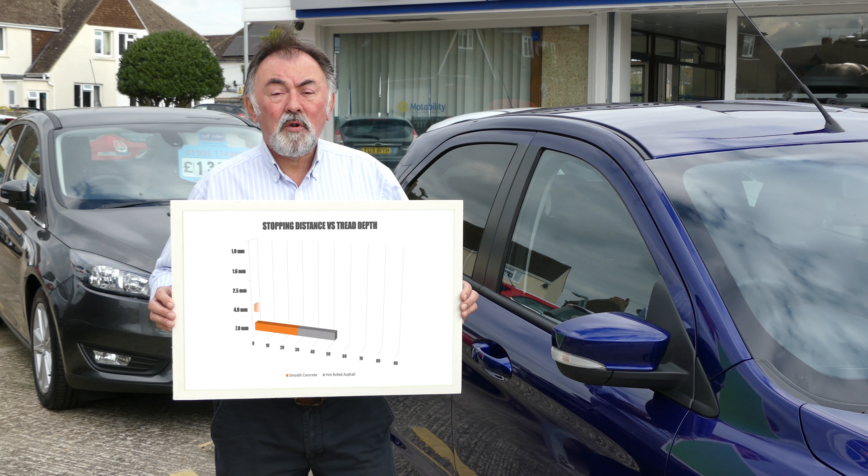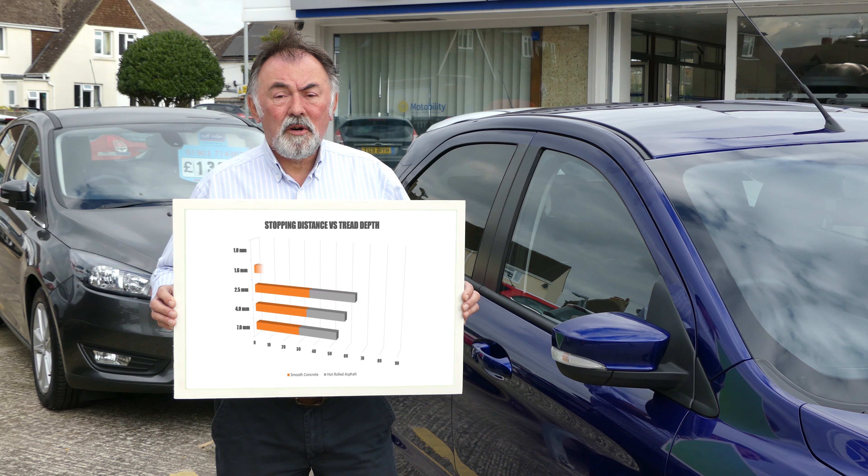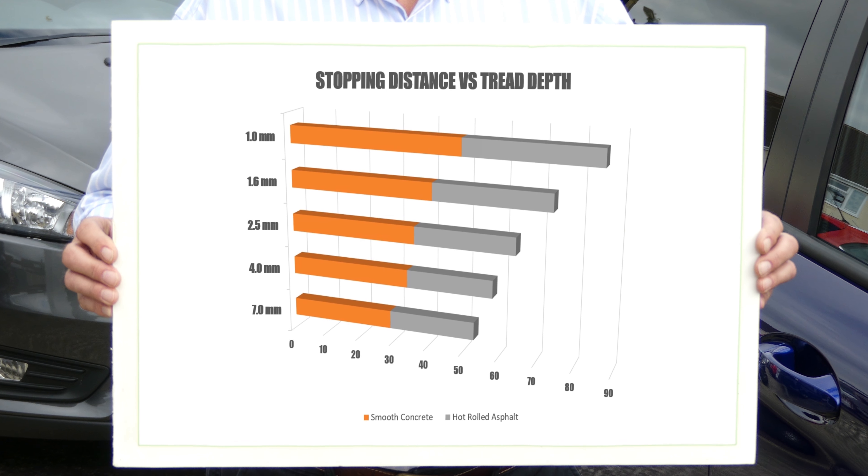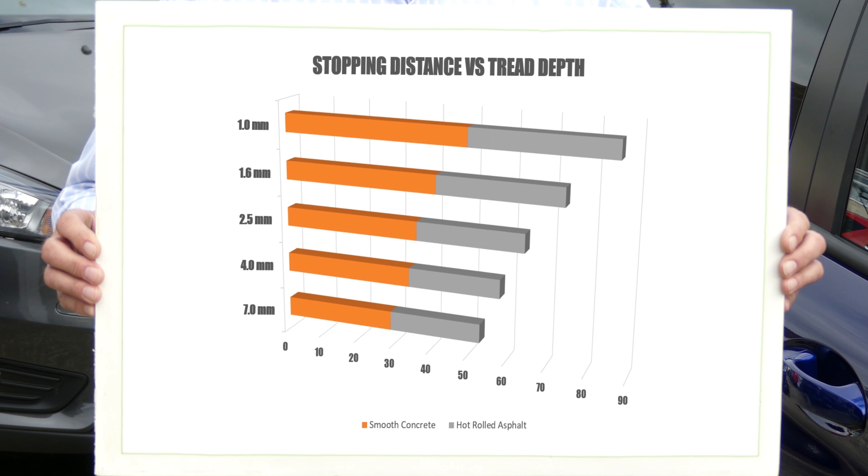The deeper the tyre tread, the more quickly the car will stop in an emergency. Conversely, the less tread you have, the longer it will take to stop. ROSPA, the Royal Society for the Prevention of Accidents, recommends that a safe minimum tread depth for your tyres is 3 millimetres.